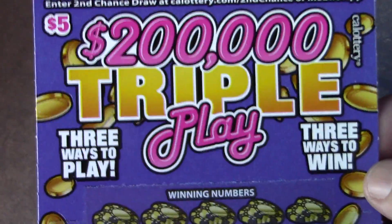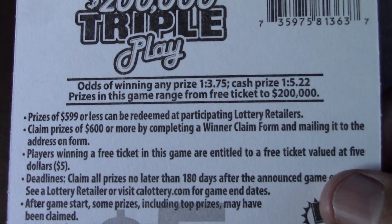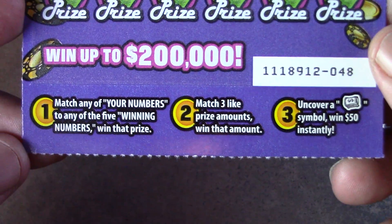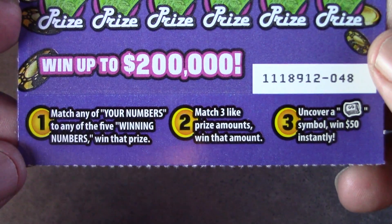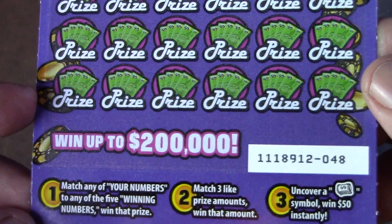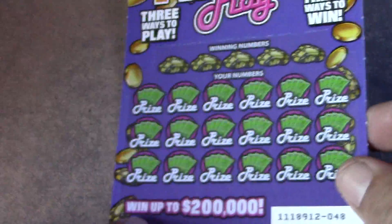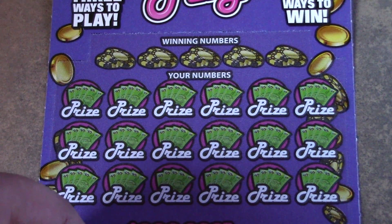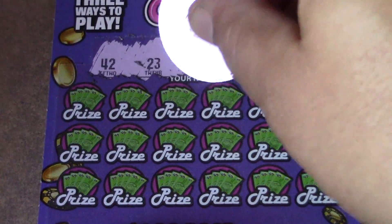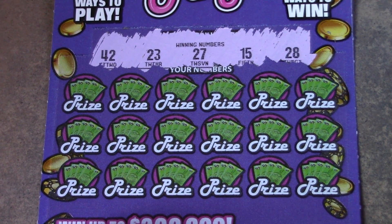So let's start off with the two hundred thousand dollar triple play tickets. The odds on this ticket are one in three point seven five for a ticket prize, and one in five point two two for a cash prize. This is ticket number 48, and the other one's 49. There are a couple different ways you can win on this ticket — you can match your numbers to the winning numbers, match three like prizes to win, or get a money roll to win fifty dollars instantly. You can win multiple ways at the same time. Let's see what our winning numbers are.